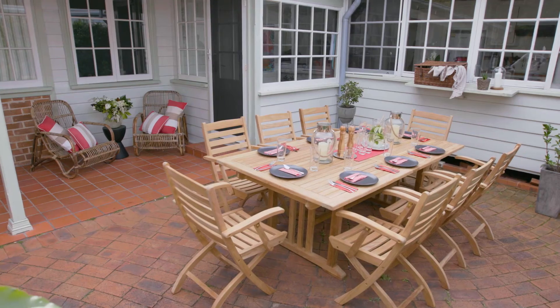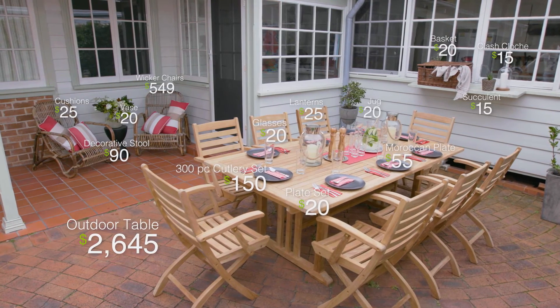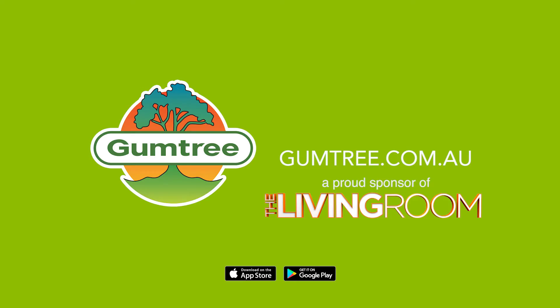This is now a sophisticated and usable space all thanks to Gumtree. Gumtree.com.au — Buy. Sell. Win.